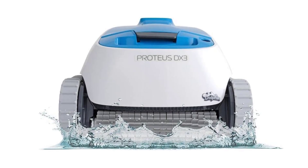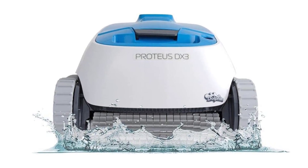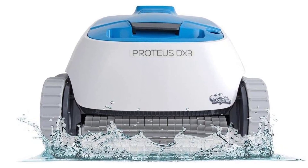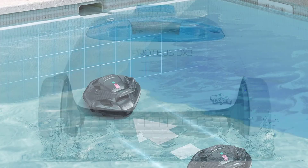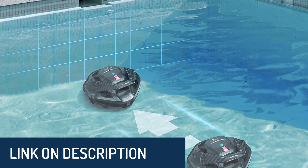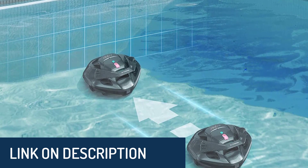Hi guys, today's video we're going to check out the 5 best pool cleaners on the market. This list was made based on our personal views and are listed based on rating, review, orders, price, quality, durability, and more. To see prices and get more info about the products shown, be sure to check out the description below.